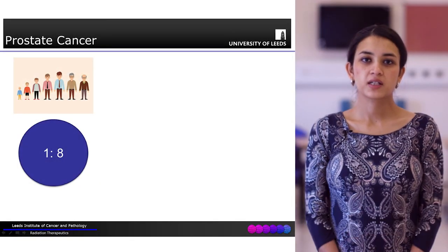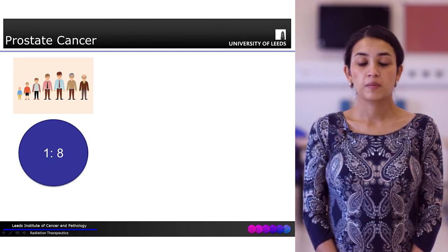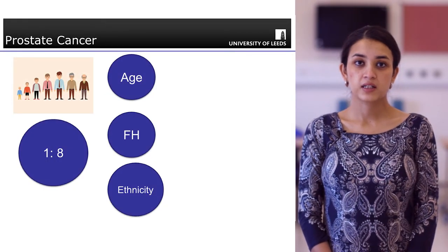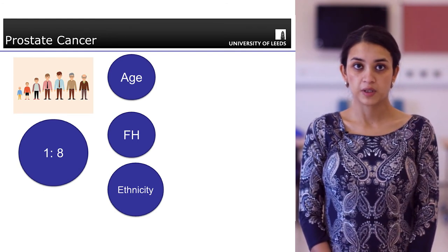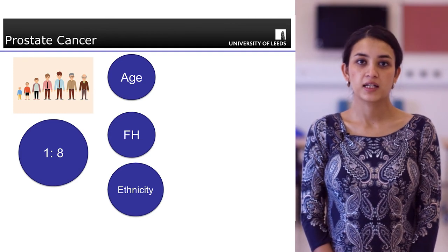Prostate cancer is very common. The lifetime risk of a male in the UK developing prostate cancer is one in eight. There are different risk factors that can increase the risk of developing prostate cancer, such as age, family history, and ethnicity.